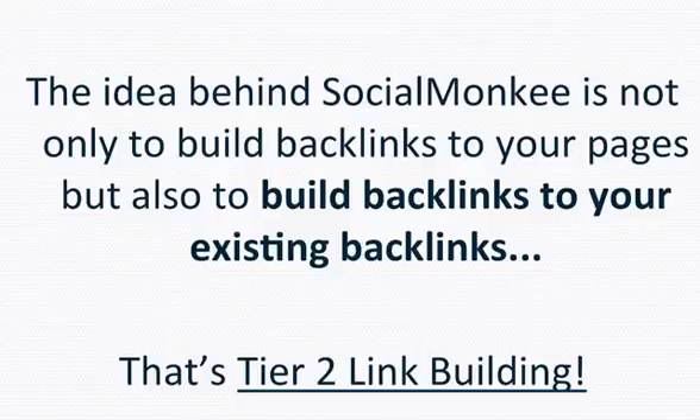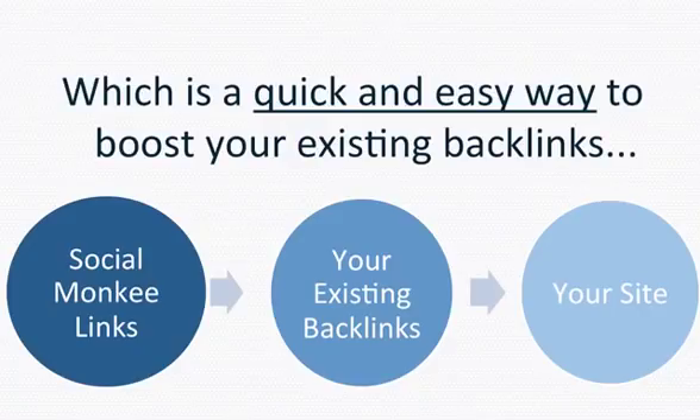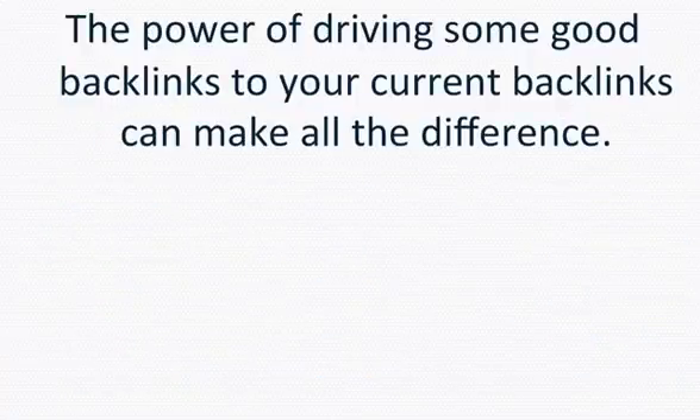The idea behind Social Monkey is not only to build backlinks to your pages, but also to build backlinks to existing backlinks. That's two-tier backlink building, which is a quick and easy way to boost your existing backlinks. So your Social Monkey links point to your existing backlinks, which point to your site. The power of driving good backlinks to your current backlinks can make all the difference.